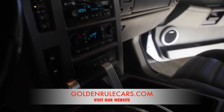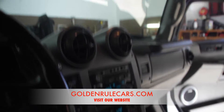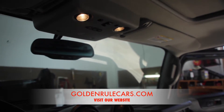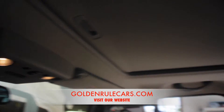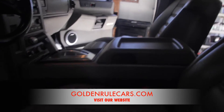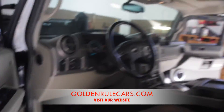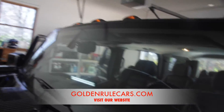It's got OnStar, the tow package, 4x4, rear auto-dimming rearview mirror with compass and thermostat, power moonroof, HomeLink — it's got all the bells and whistles. Bose sound system, you name it. If you have any questions please feel free to give me a call on my cell phone.